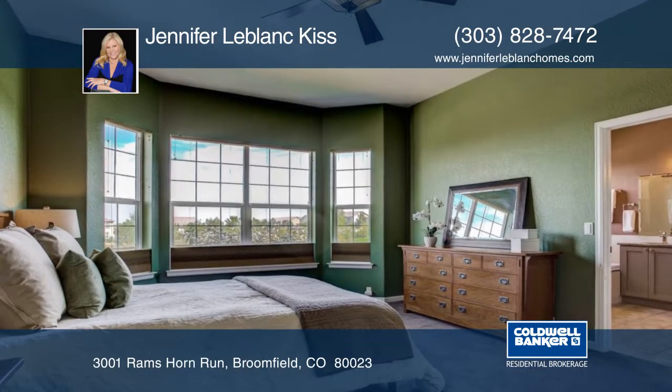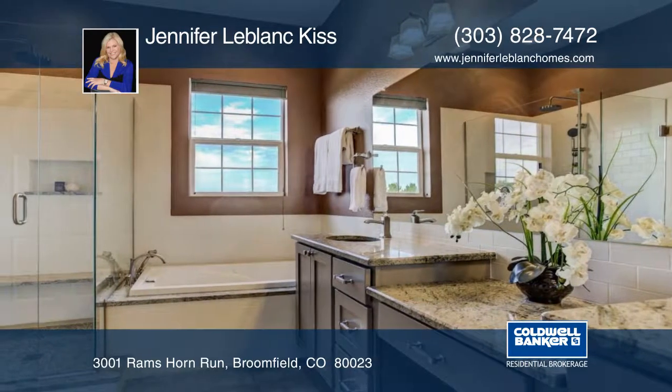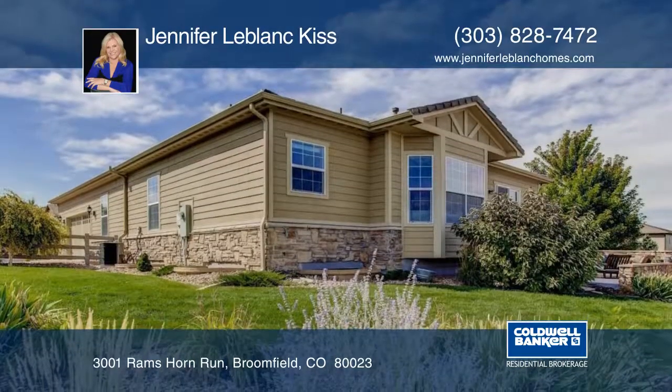This home has so much to offer. Jennifer LeBlanc Kiss has the keys and would love to show you everything in person. Call now to schedule your private tour.